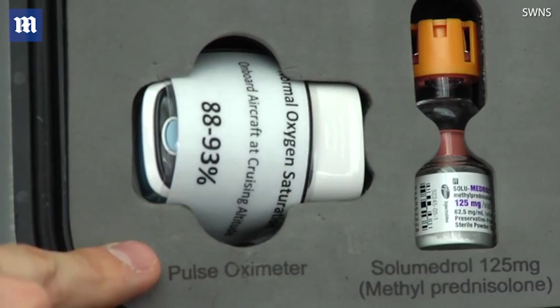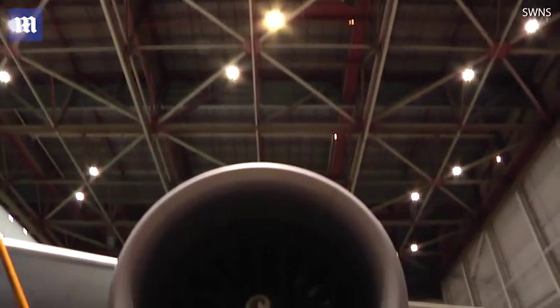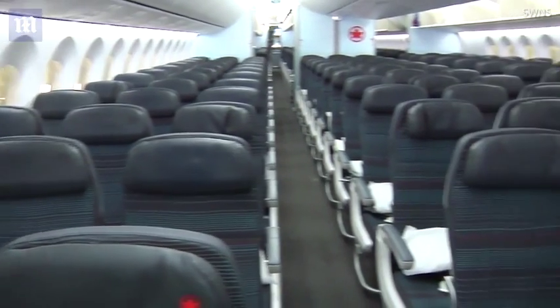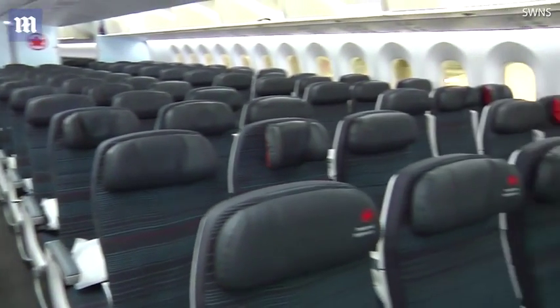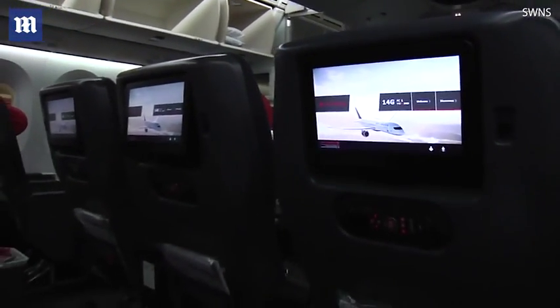In the bottom left corner is the pulse oximeter. It's important to note that this pulse oximeter does not read normal values when flying at higher altitudes. The cabin is usually pressurized at approximately 7,000 to 10,000 feet, and as a result, oxygen saturations will appear much lower — a saturation of 88 to 93 percent is actually considered normal.